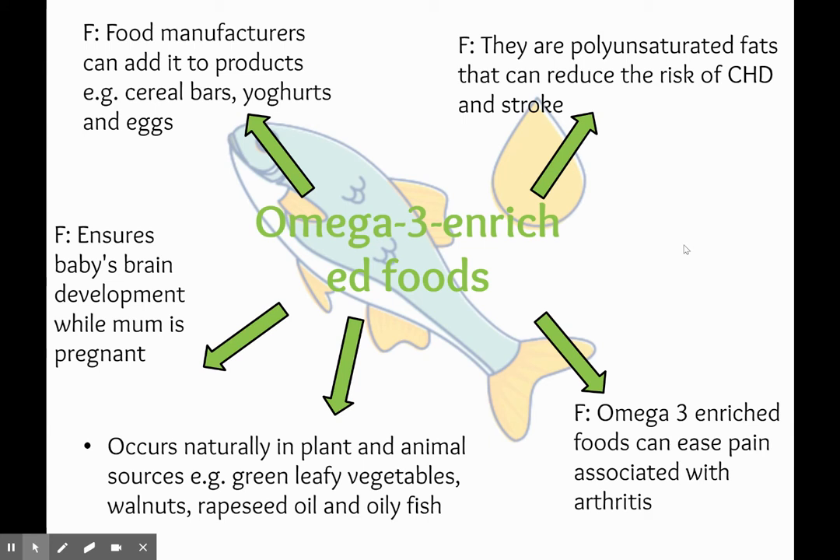However, these are things that we tend not to eat a lot of, especially in the UK. So because they have such good health benefits, manufacturers have added omega-3 into products like cereal bars, yogurts and eggs. Omega-3 also ensures that babies' brains develop while mum is pregnant, and omega-3 enriched foods can ease pain associated with arthritis.